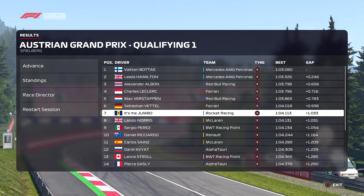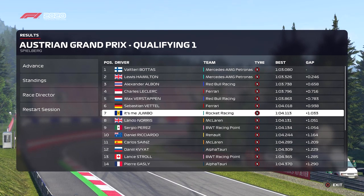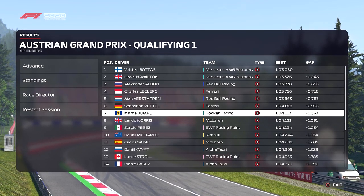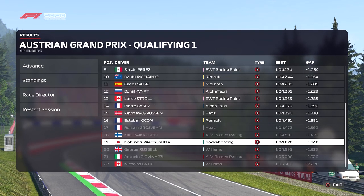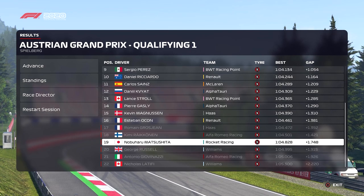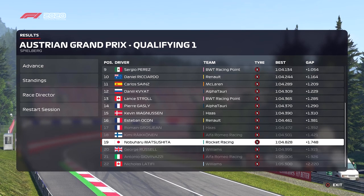We did a 1:04.1, and Pierre Gasly in 14th did a 1:04.3, so it's only a couple of tenths between us and 14th. As I was saying prior to qualifying, it's very tight with the rest of the cars — the top 3 to 14th are quite close. Looking at who got knocked out: Nobuharu in 19th, and our rival Grosjean qualified 17th, which is good news for us.